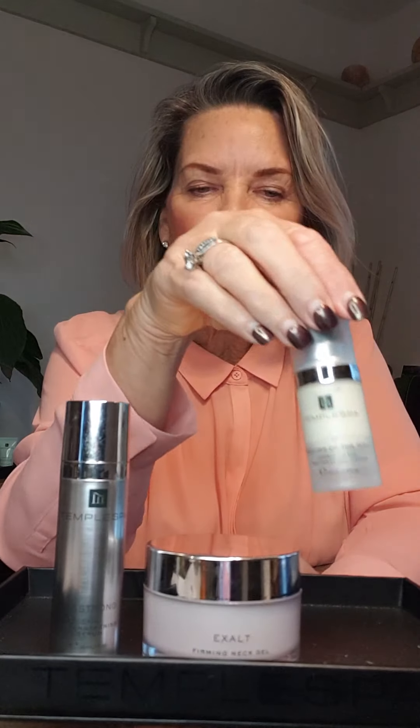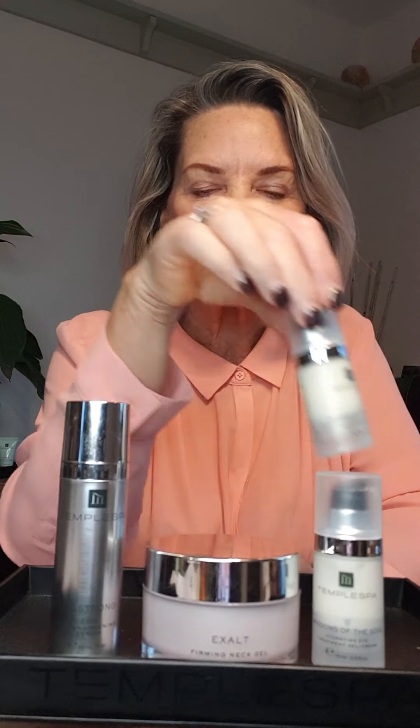These two products alone — the Exalt and the serum — would come to £80 if bought separately. The Super Boost Collection for February also includes two Windows of the Soul, worth £60. So the Exalt and serum are £80, and the two Windows of the Soul are worth £60 on top of that, making the whole collection worth £140. But throughout February you can get it for the special price of just £80 — so you're literally paying for the Exalt and serum and getting two Windows of the Soul absolutely free.